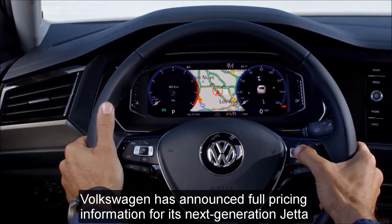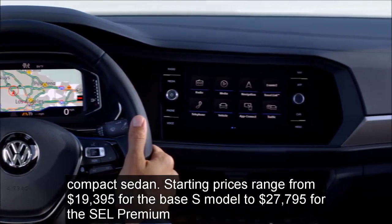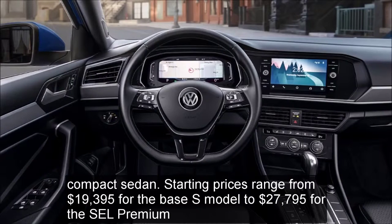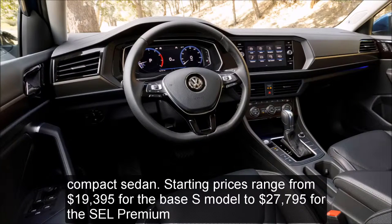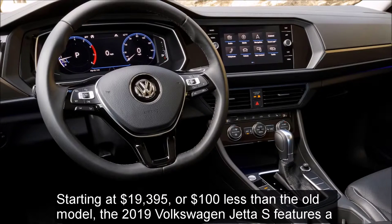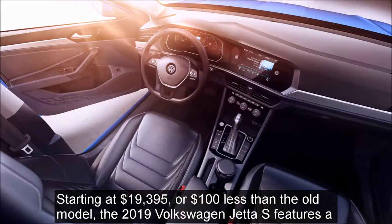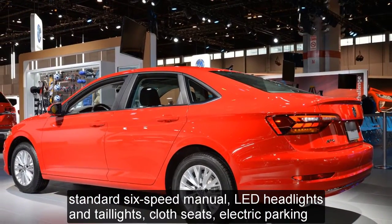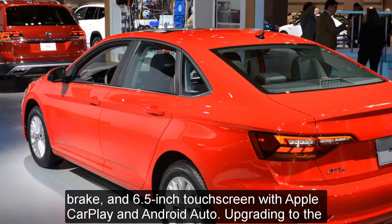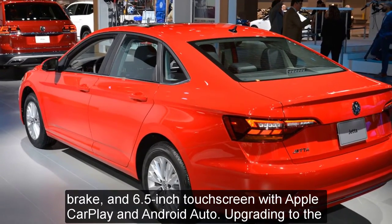Volkswagen has announced full pricing information for its next-generation Jetta compact sedan. Starting prices range from $19,395 for the base S model to $27,795 for the SEL Premium. Starting at $19,395 — one hundred dollars less than the old model — the 2019 Volkswagen Jetta S features a standard six-speed manual, LED headlights and taillights, cloth seats, electric parking brake, and a 6.5-inch touchscreen with Apple CarPlay and Android Auto.